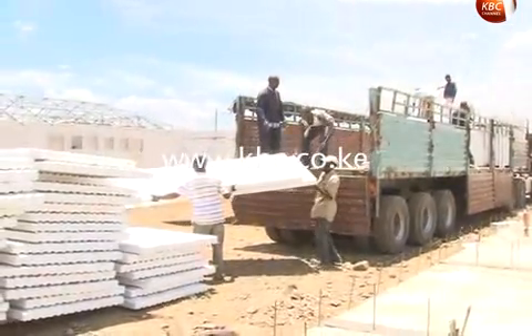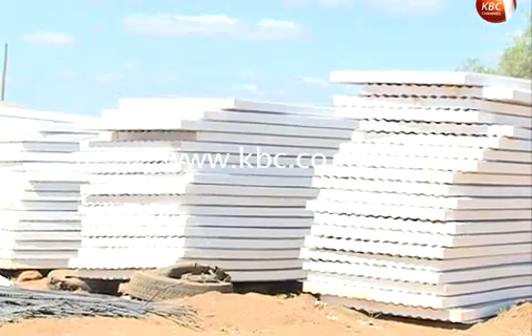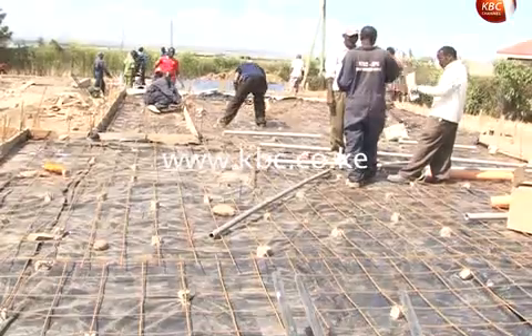Expanded polystyrene panels reinforced with a special wire mesh are assembled in a 1 billion Mavoco EPS factory that was unveiled in April this year. The raw materials used in making the panels, including petroleum byproducts, are however imported. We import the steel wire and the beads that make the foam and then we assemble them at our plant. The petroleum byproducts are the basic raw materials for the EPS technology, coming in small granules and expanded to form big blocks of the material.